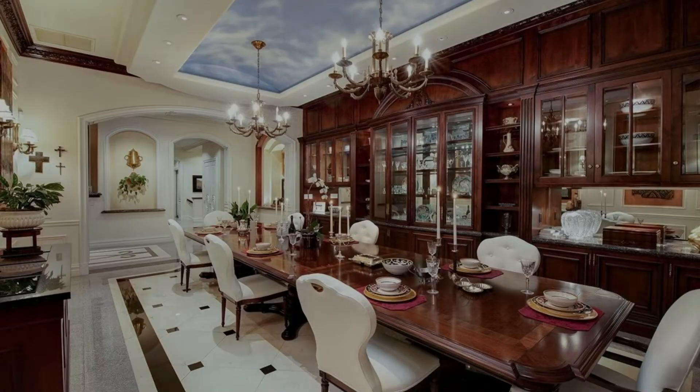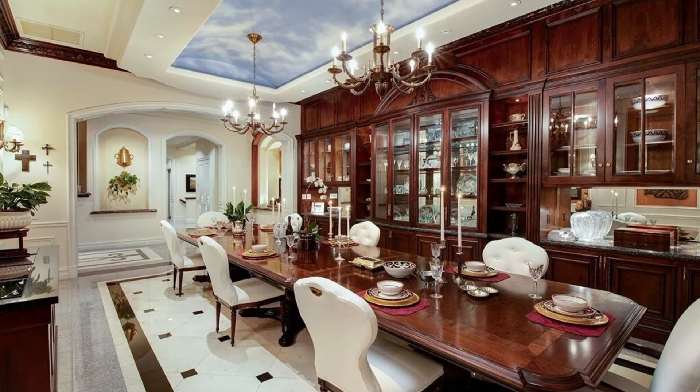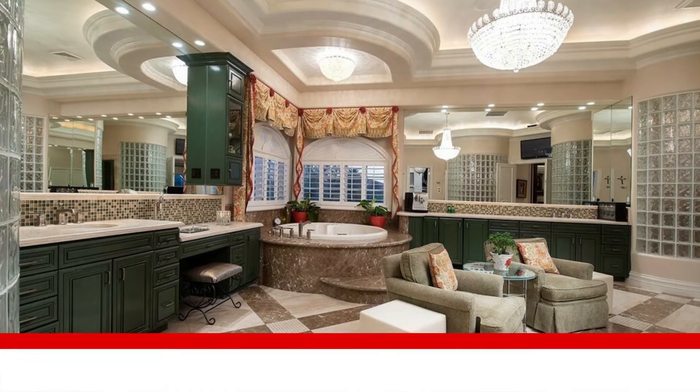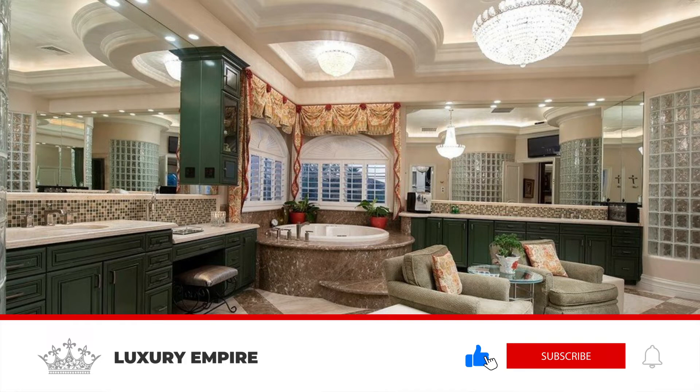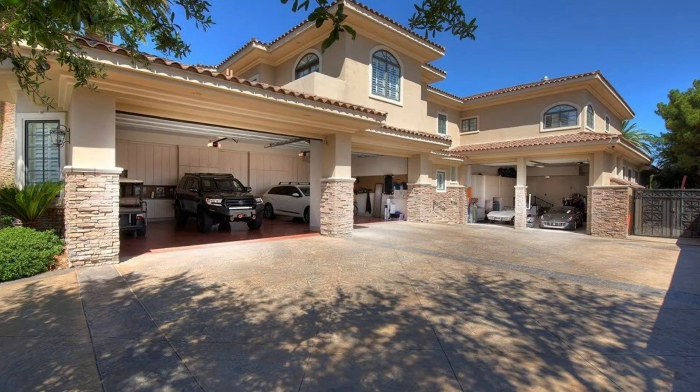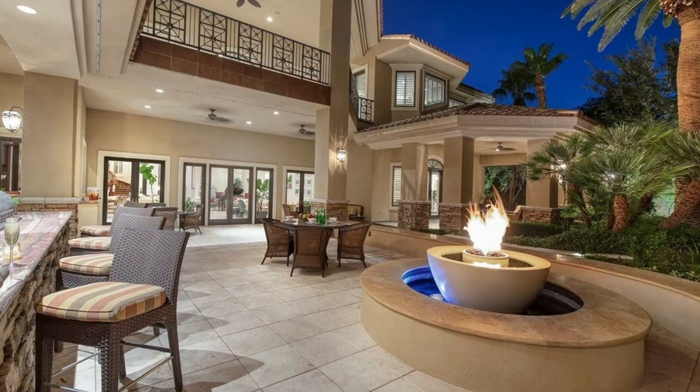Thank you for watching this video on an $11,000,000 Las Vegas Mega Mansion. If you want to see more content like this, don't forget to hit the like button, hit that subscribe button, and hit the notification bell to be notified every single time I post a video. Thanks again and I will see you in the next video.